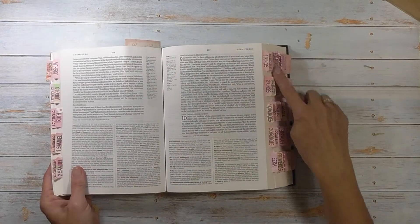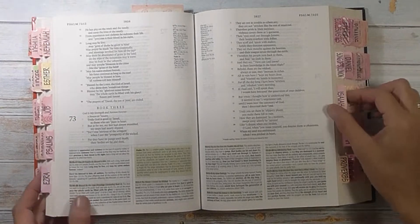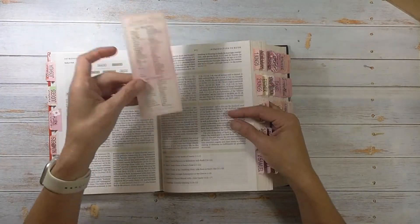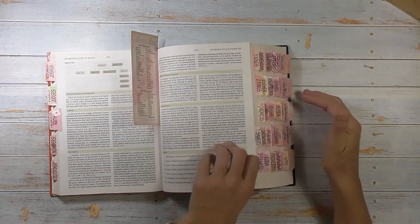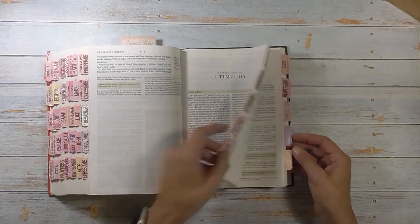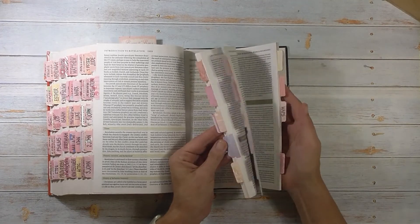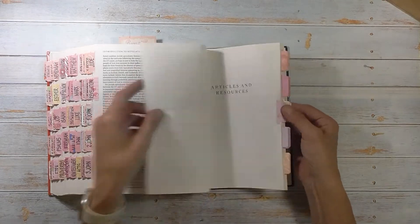And then I'll talk about the tabs — I know I'm going to get asked about those. These tabs I purchased off Amazon. I will say I think they're really good quality. They're nice and colorful, they're large print, and they are double-sided. It came with a bookmark that has all the books of the Bible on it, and it came with a really easy guide to make sure all these line up nicely. It also came with extra tabs in the back, and each book has its own tab, which I do appreciate.